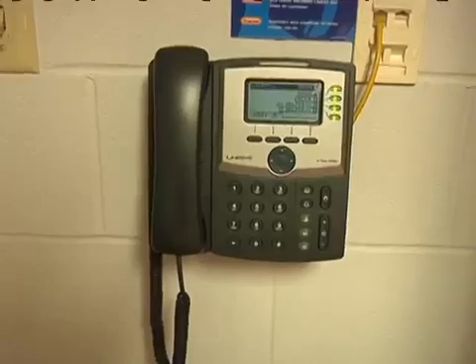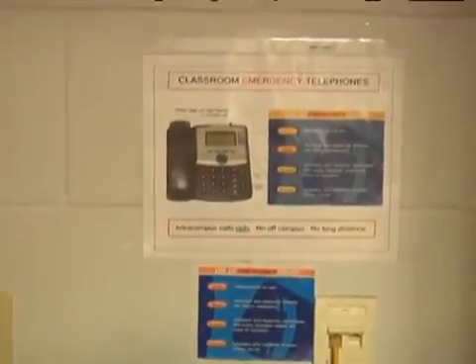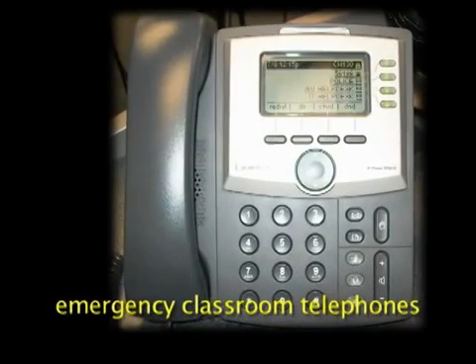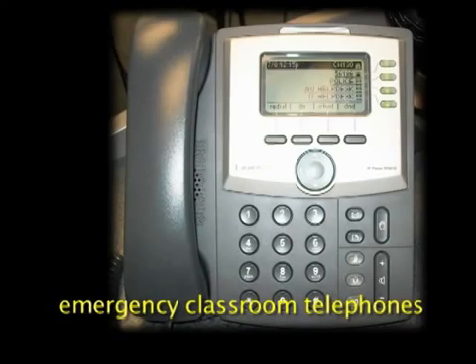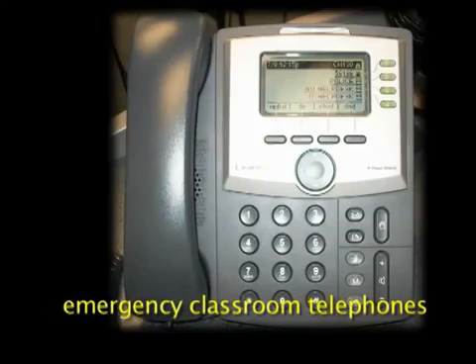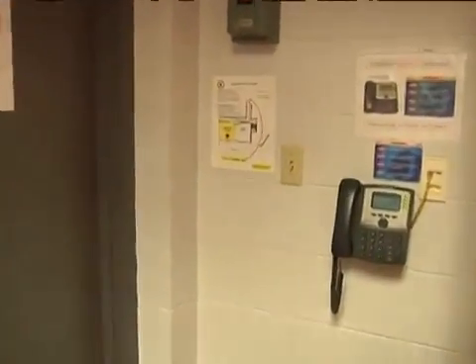The emergency telephone is also located near the door. This telephone, just like all the classroom telephones at TCC, has a button that connects you directly to the TCC police and gives them your location at the same time. Take a minute to look at the telephone and the evacuation route posted next to it as you leave the room today.